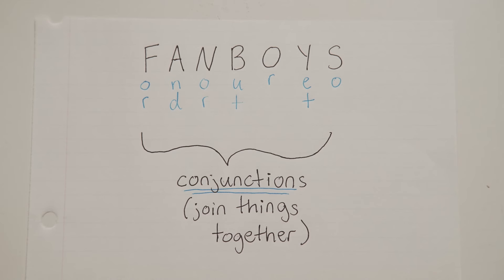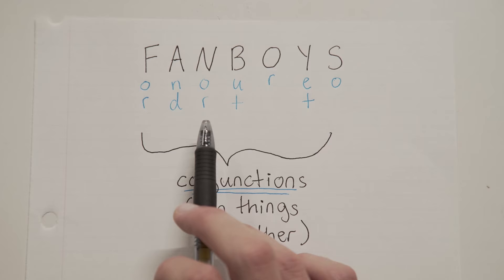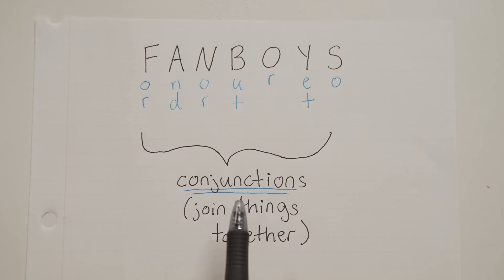Hey everyone! Welcome to another English grammar lesson. Today we're going to be covering commas with FANBOYS conjunctions. FANBOYS is an acronym for the words: for, and, nor, but, or, yet, and so. The idea of a conjunction simply means that these words join things together.